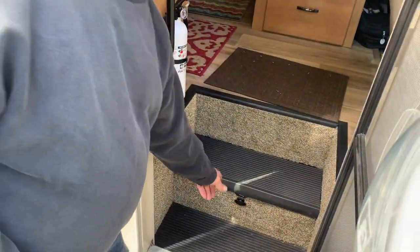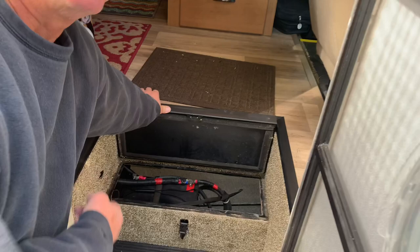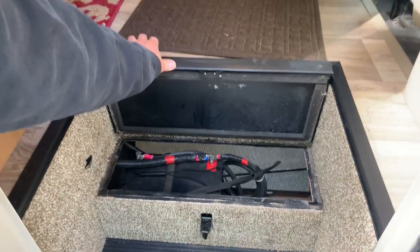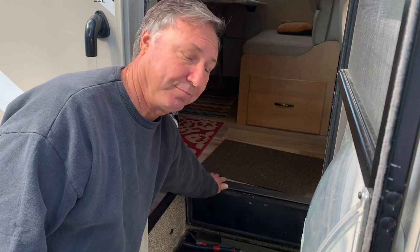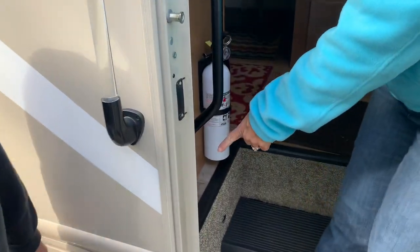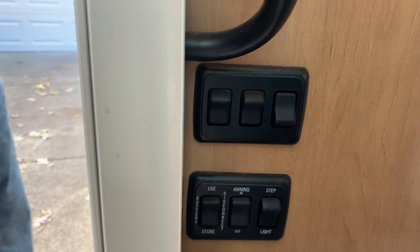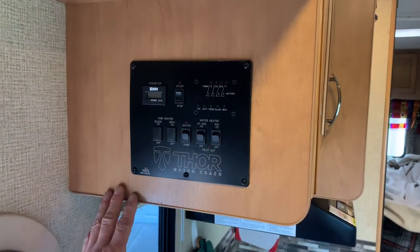Underneath this other cushion is where the water pump is if you ever have to get to it. Underneath this one step here, there's a little latch — open it up and that's where your house battery is. There's room for two batteries; we only have one since we don't do a lot of boondocking, but we've had nights without electric and this one battery works really great. Right inside the door here you can turn all the lights on, put the awning out, and there's the battery disconnect.